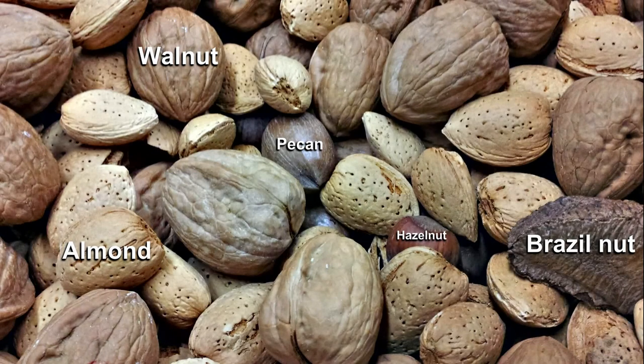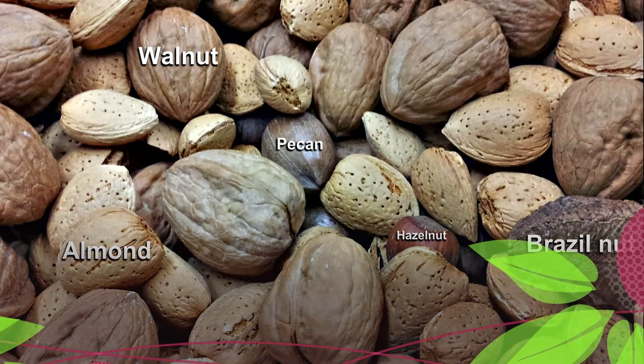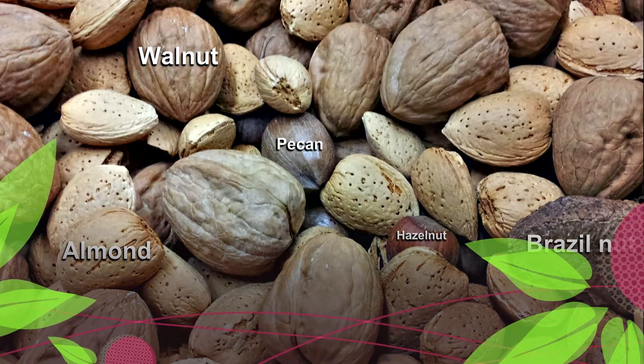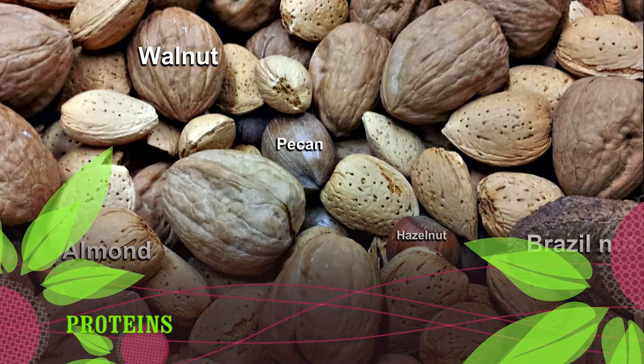Proteins! Many foods contain protein, including animal and plant-based sources. Most are naturally gluten-free. However, gluten-containing ingredients such as soy sauce, flour, and malt vinegar are often used as fillers or flavorings.